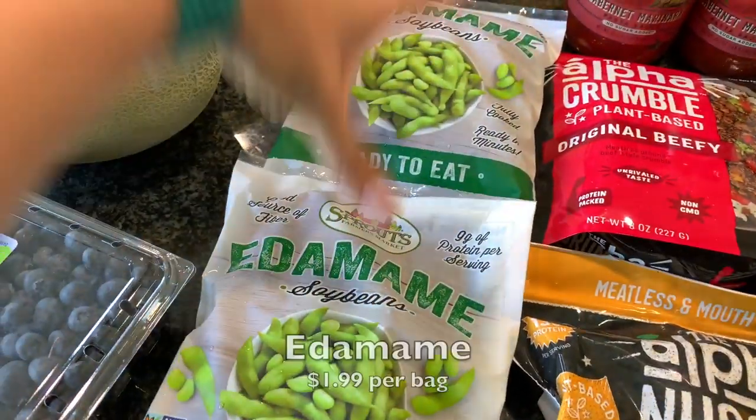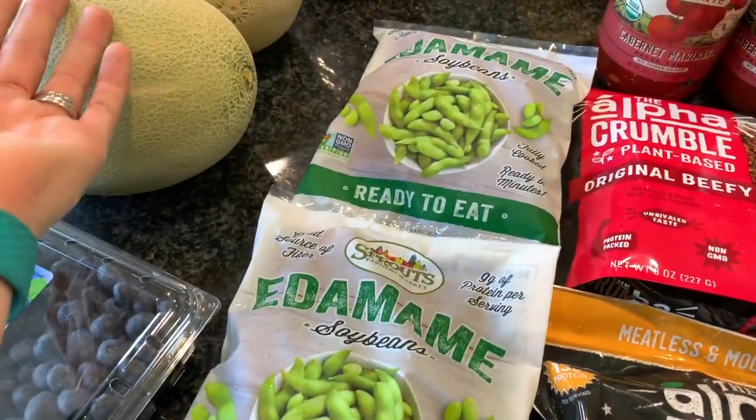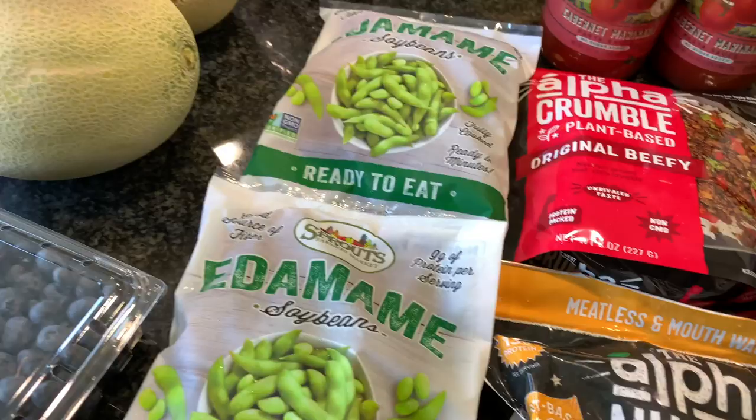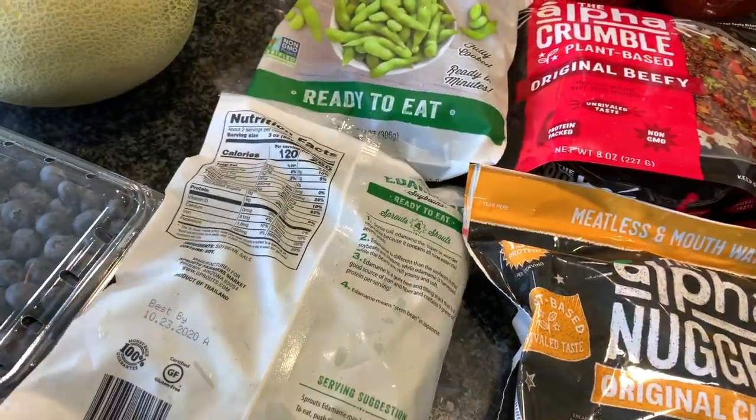I got two bags of edamame — the ready-to-eat kind from the frozen section. You can basically unthaw it and eat it as is, or heat it up with a little water if you want it warm. This is just such a great source of protein and super healthy.